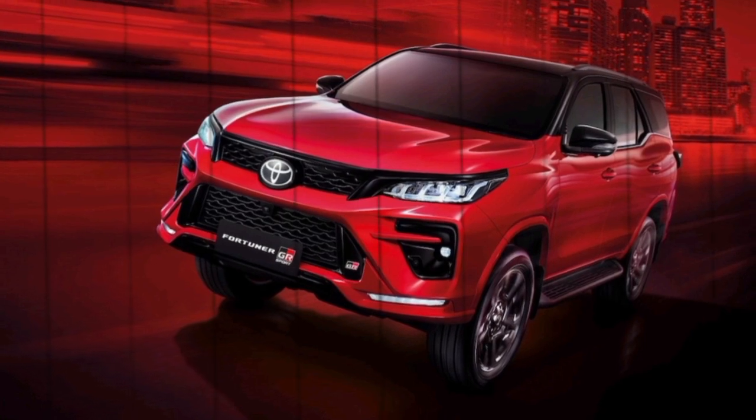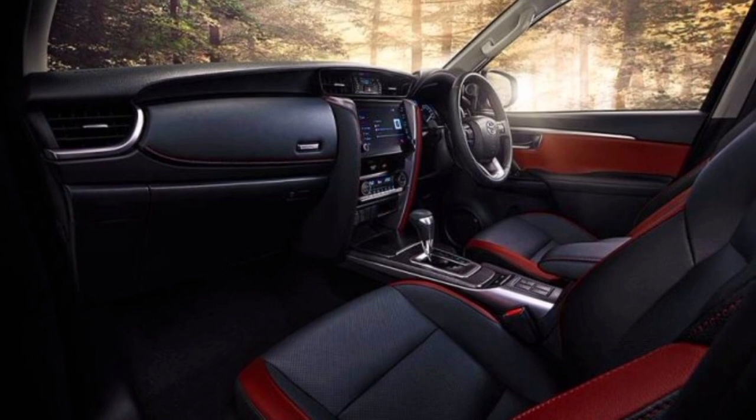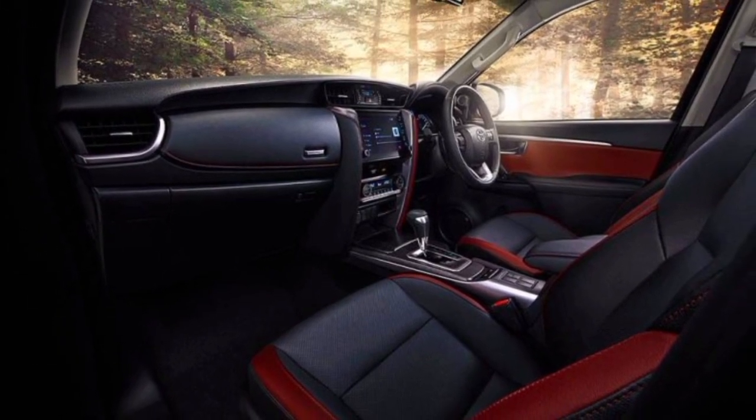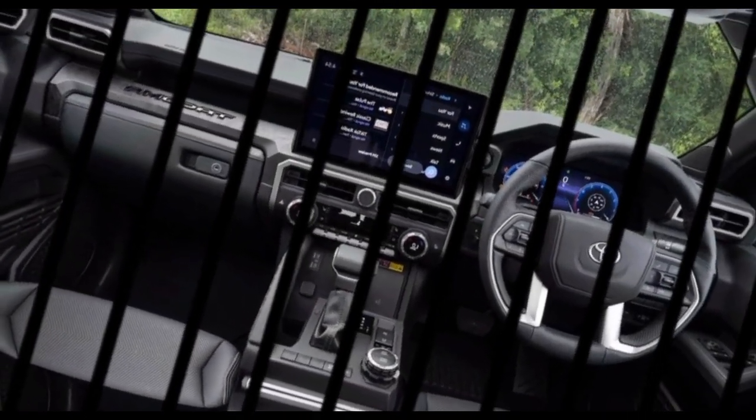Interior. The interior of the new Fortuner is also completely new. It features a much more luxurious and upscale design. The materials are high quality, and the fit and finish is excellent. There's also a lot of space, both for passengers and cargo.